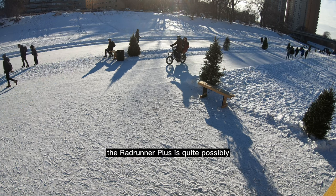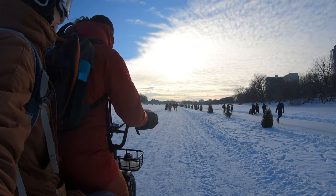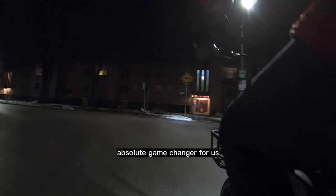The RadRunner Plus is quite possibly the best purchase we've ever made. Within a month, we had already put 100km on it, and it's winter right now so we're probably not even using it as much as we will be in the summer. This bike has been an absolute game changer for us — let me show you why.